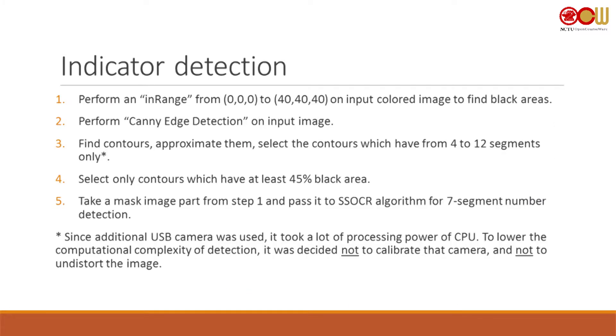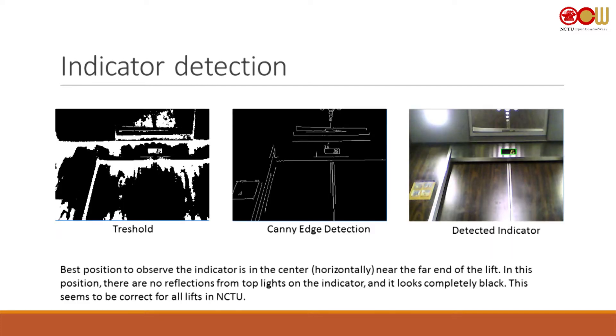Indicator detection is technically just finding a black rectangle. I find all black rectangles on the screen by performing in-range thresholding, then Canny edge detection, finding contours, and selecting only contours that have at least 45% black area. Since I don't have much CPU power, I decided not to rectify the image and it still worked. I pick everything from 4 to 12 segments, which maintains high FPS — rectification drops it to about one FPS.